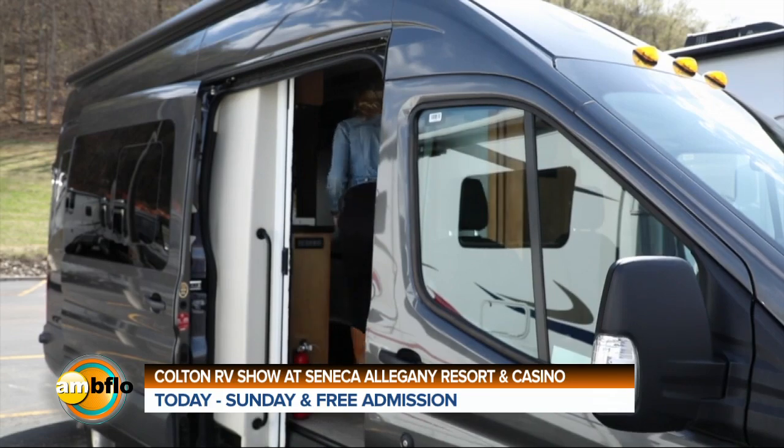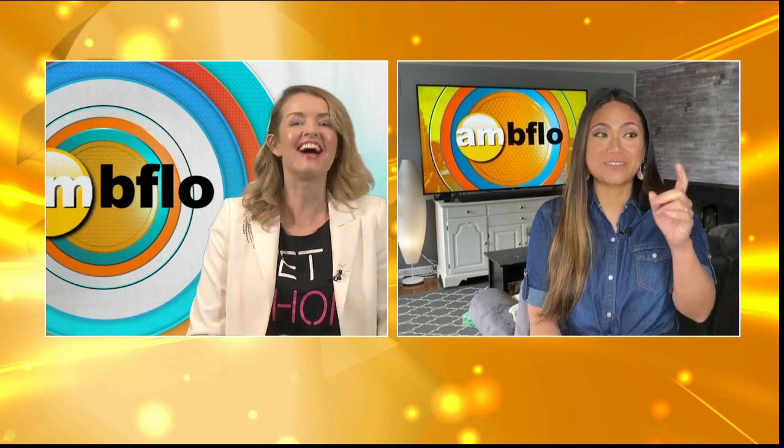I'd go camping with you, Sherry! Sherry has the best eye — the best eye for video, the best eye for products. She better have bought that so we can all go on a road trip together. She was serious — we got there and she was like, "This one. This is mine." So many cool RVs there. I think I'll take the one with the patio. Can we get that for AM Buffalo so we can go road tripping and bring people stories? We can do a live show from the patio!